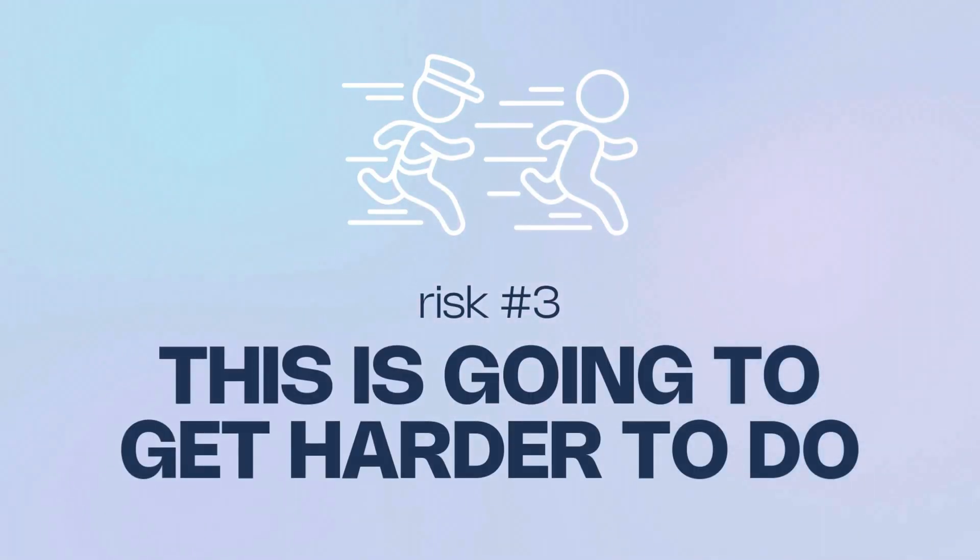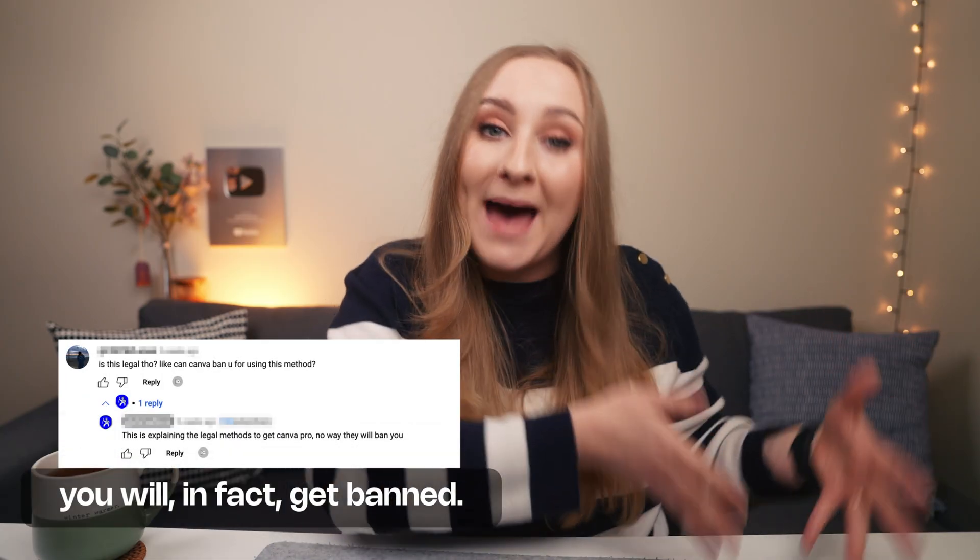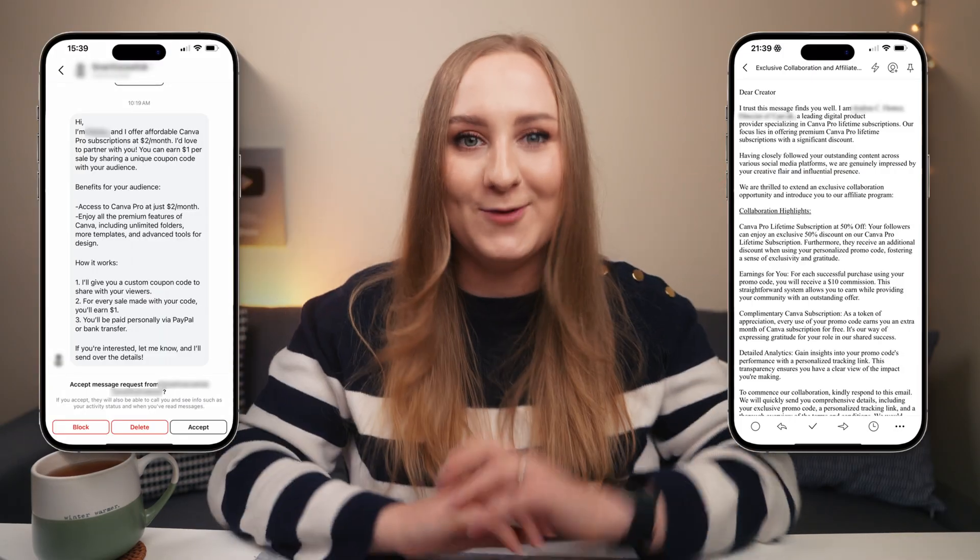Risk number three: this is going to get harder to do. Think about how Netflix cracked down on password sharing — platforms are getting smarter. Canva is a massive company and they regularly tighten things up. If you're relying on an illegal Canva account, know that you can wake up one day completely locked out with no warning. In fact, there is a form that Canva created to report illegitimate accounts and Canva Pro resellers. It only takes one person to report an ad, an Etsy listing, an Instagram post, or a private message, and the investigation begins, eventually banning the whole account. Even I get DMs from these grifters offering me to promote their offer — which is beyond ridiculous — and it's exactly what I do: I report.